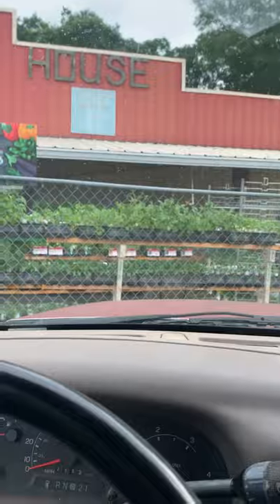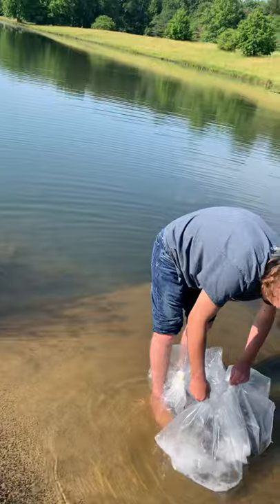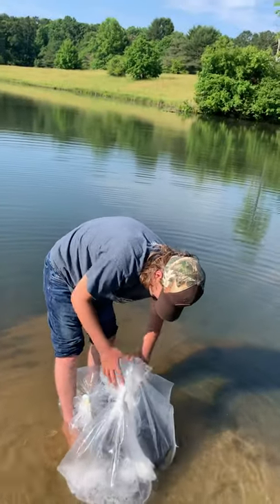We've got our first 10 grass carp. We ended up picking up five bags of carp, 10 carp per bag, and we picked up two bags of 250 catfish. I will show us releasing them in the next part of the video.